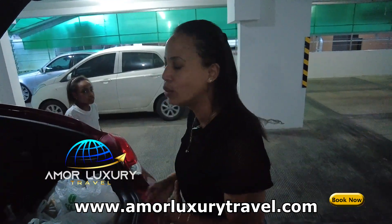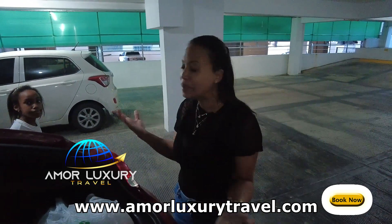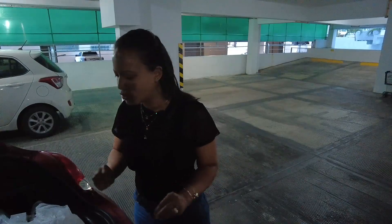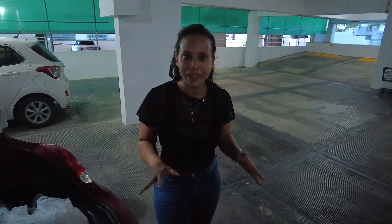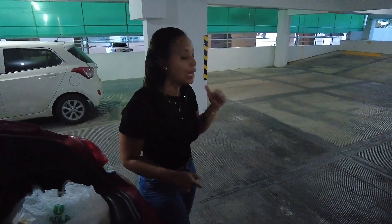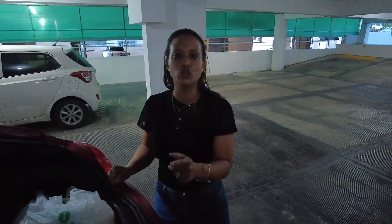I decided to make this video to give you an update on how much you can spend for three people for a month of grocery shopping. You're always gonna be buying something here and there throughout the month. This is all what we have for 13,900 pesos, which is around $266 US. We're gonna put everything in a shopping cart and I'm gonna show you everything we got for that amount of money.